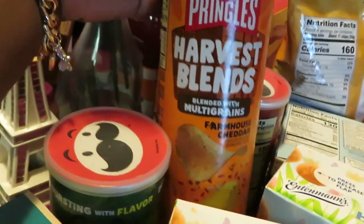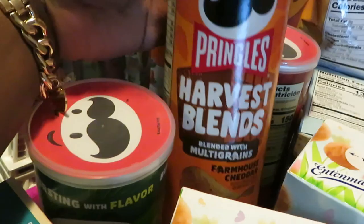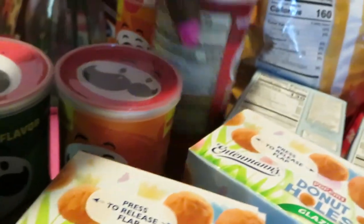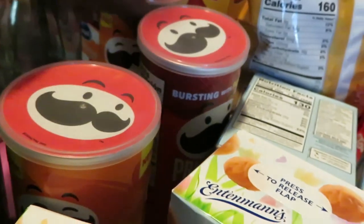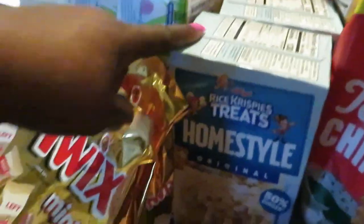For Pringles I grabbed the sour cream and onion — one of my favorites — the Harvest Blend Multigrain Farmhouse Cheddar, which are really good, and my daughter loves these. I also got the plain Pringles and another Harvest Blend. The Pringles are two for four this week.